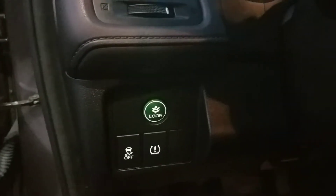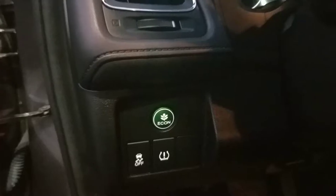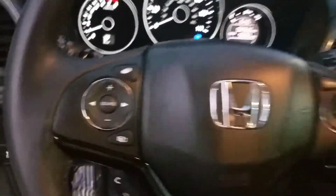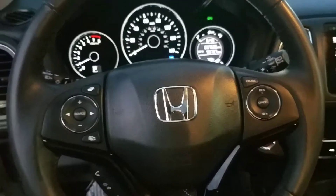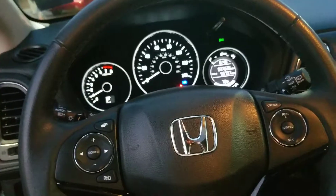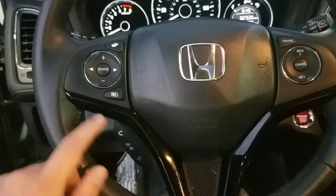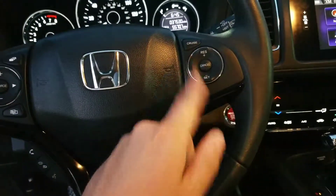What we have over here is our economy feature. When you engage this, which you can do so at any point in time, you should expect about another 3 to 5 miles per gallon. Right here is our very intuitive hands-free steering wheel, which allows you to access all the features this car has to offer without even taking your eyes off the road or your hands off the wheel. Right here we have all your call settings, all your radio settings. Over here we have your cruise control.